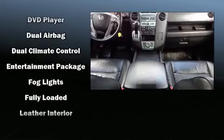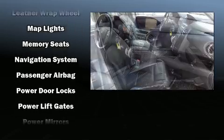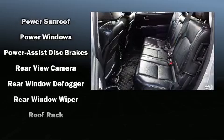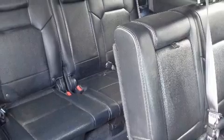Rear LCD monitors provide entertainment that your passengers will appreciate no matter how far the drive. Honda also prioritized safety and security with features such as dual front impact airbags with occupant sensing airbag, anti-whiplash front head restraints, and four-wheel disc brakes with ABS.